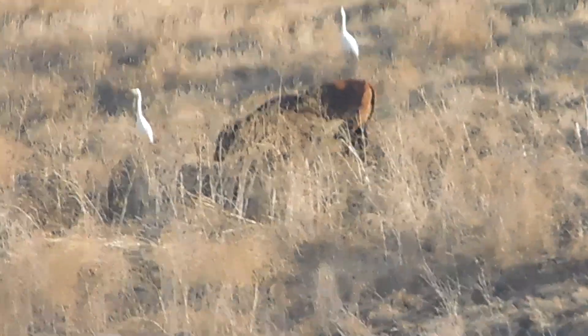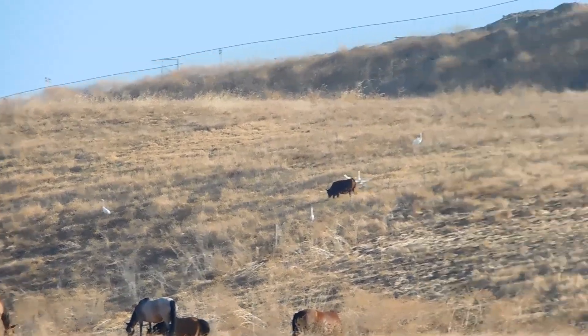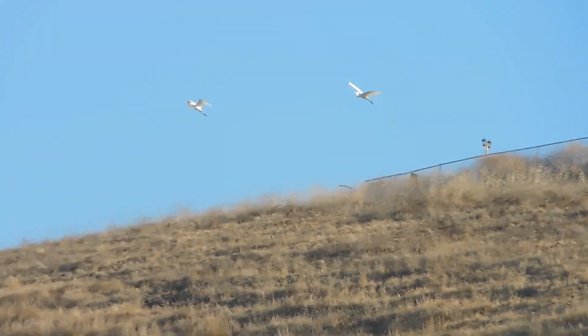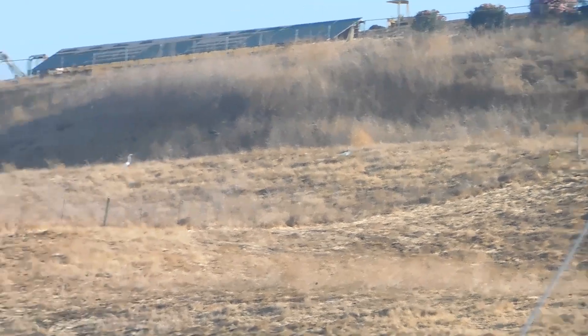Wow! I'll pan out and see if I can get them all in, but they're not going to show up nearly as well now. Okay, we're flying — there they go. We are flying. A whole group landed a little higher up the hill.